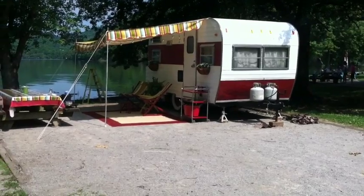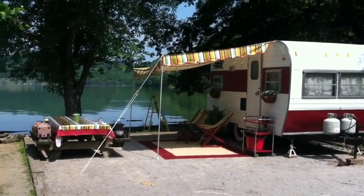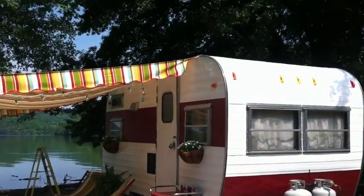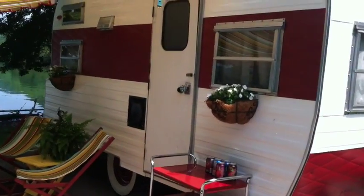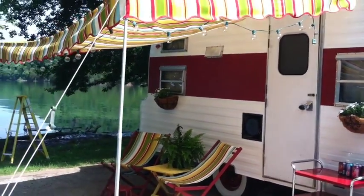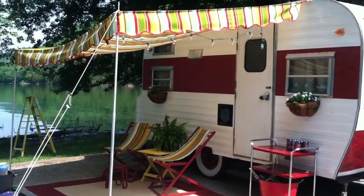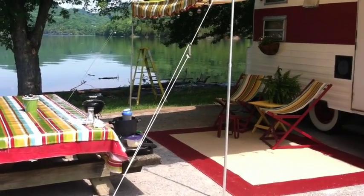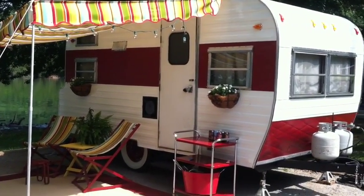Well, we made it — one of our favorite places to camp ever, on the lake here, Cordell Hull Lake. Worked till Friday and got here about well after lunchtime. Got the awning set up, got the chairs with fabric put on them, fabric for the table, got some flowers, and we made it.